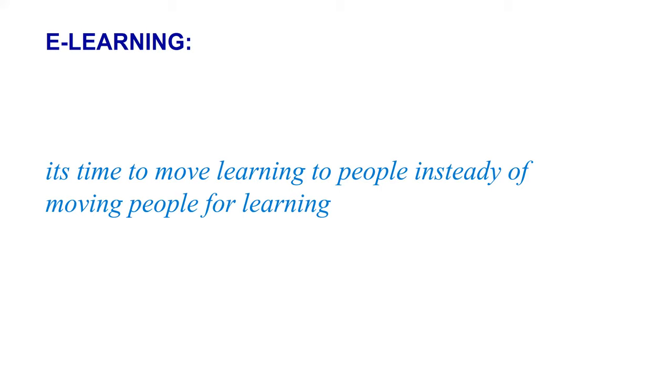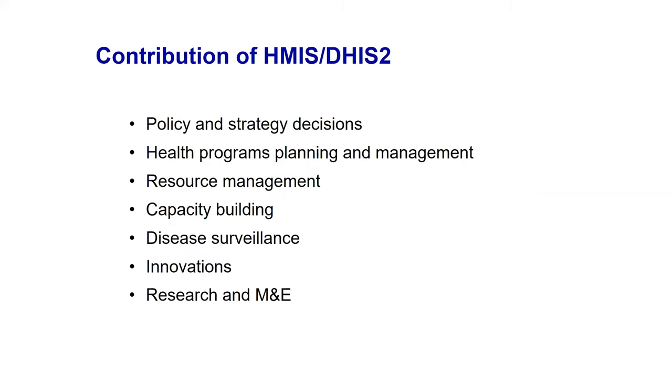We were also having constraints with training — we trained when funding was available, but we wanted to train based on needs from the ground. So we developed e-learning to train people remotely, because the more new features we have and the more we identify gaps, the more training is needed. We previously trained all health centers, district hospitals, and district administration staff on data quality processes — mostly to ensure the data quality app is well used. Our slogan: it's time to move learning to people instead of moving people to learning.